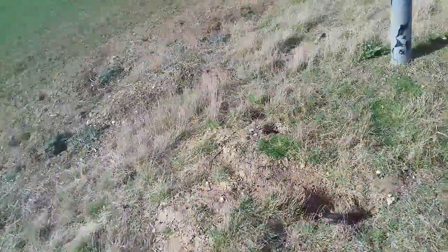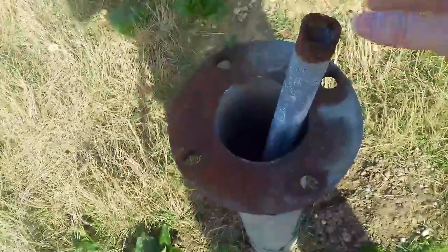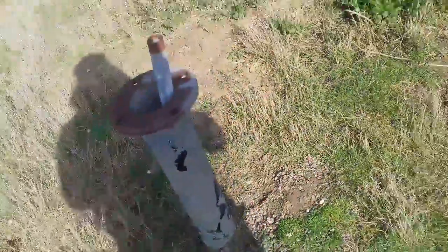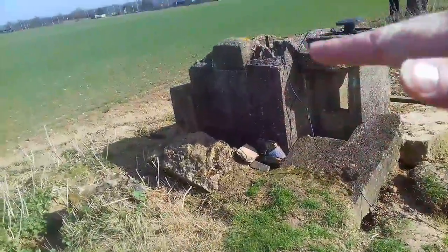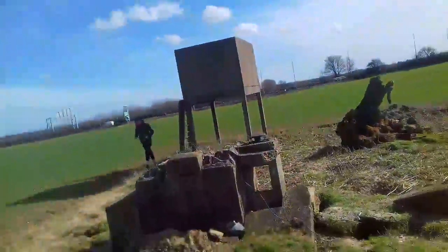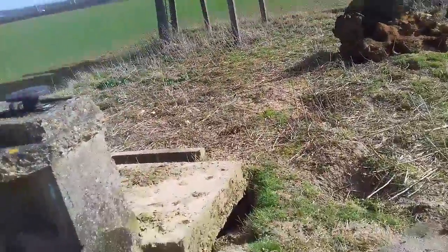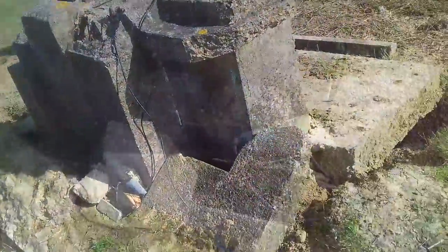Usually you only see that bit above the floor, so obviously the ground would come up a lot higher on this. There's part of it there as well. And then you've got the air vent here. It's been completely gutted. And then, of course, the Orlit Tower — we'll have a look. Have a look in the post first.